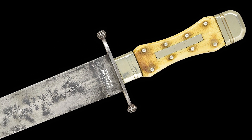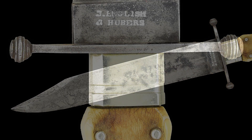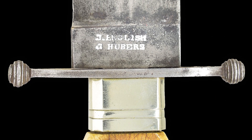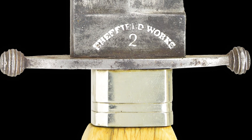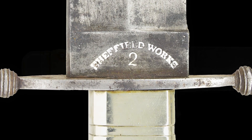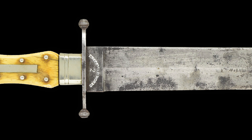Measuring in at 14 and a half inches overall with a nine and a half inch clip point blade, it is stamped J. English and Huber's on one of the ricassos. The other ricasso is stamped Sheffield Works in an arc over the number two. The number denotes the size of this very early American Bowie knife.